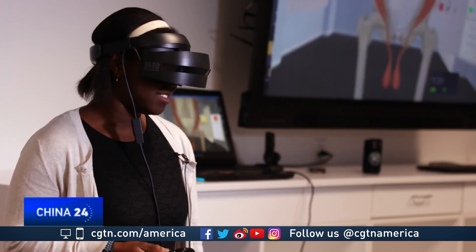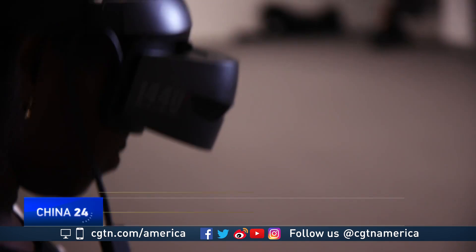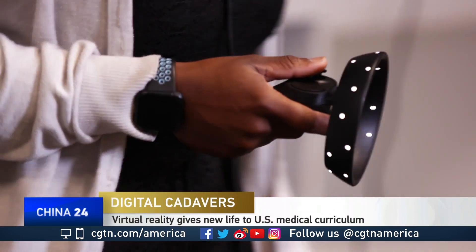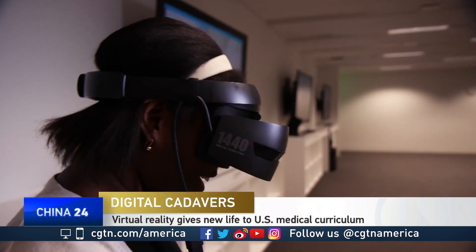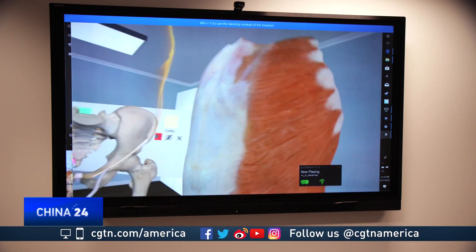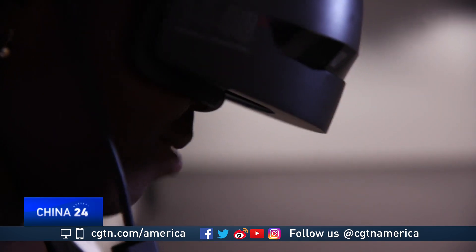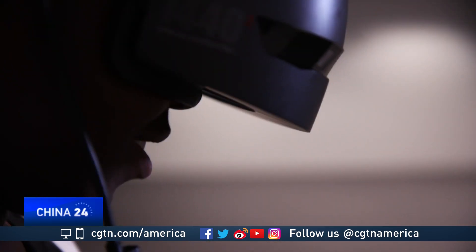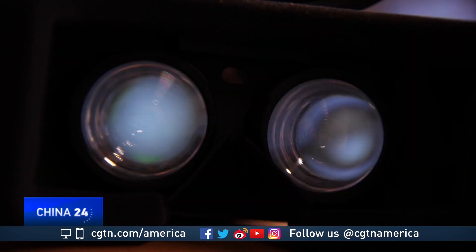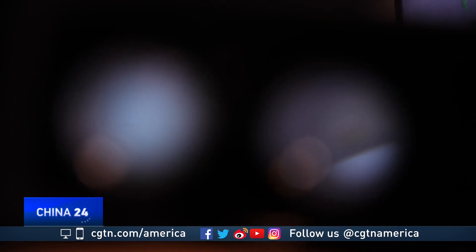So you might be wondering what Adeboye is doing here. The joysticks and headsets, more common inside a gaming room, not a classroom — sort of like opening up a new computer, a little overwhelming, wanting to figure out how all the buttons work. Here at this new education campus, Adeboye is one of the first students viewing cadavers in a whole new light.